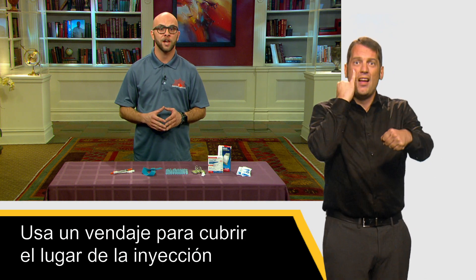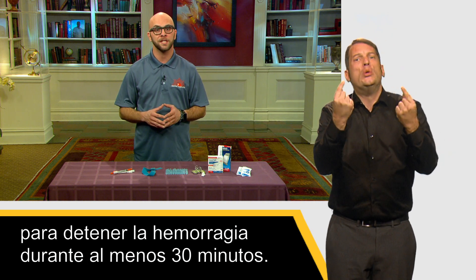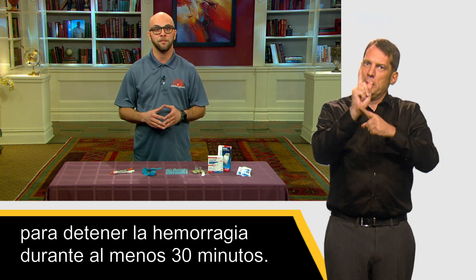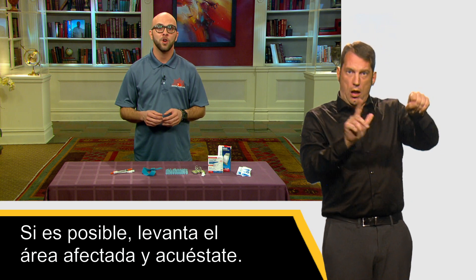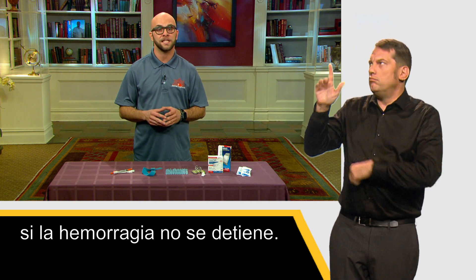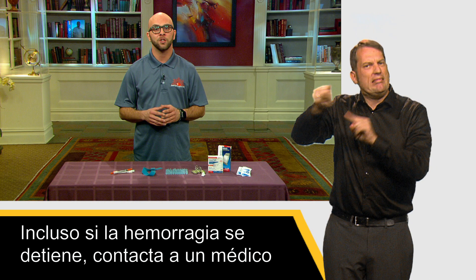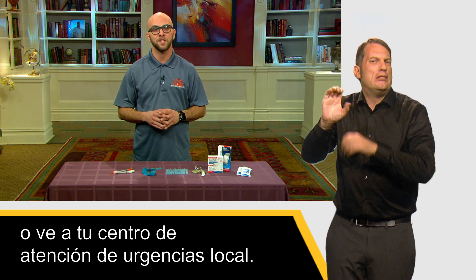Always inject towards your heart. Use a bandage to cover your injection site or puncture wound. If you hit an artery, apply firm pressure to stop the bleeding for at least 30 minutes. If possible, raise the affected area and lie down. Dial 911 for an ambulance if bleeding does not stop. Even if bleeding does stop, contact a doctor or go to your local urgent care facility.